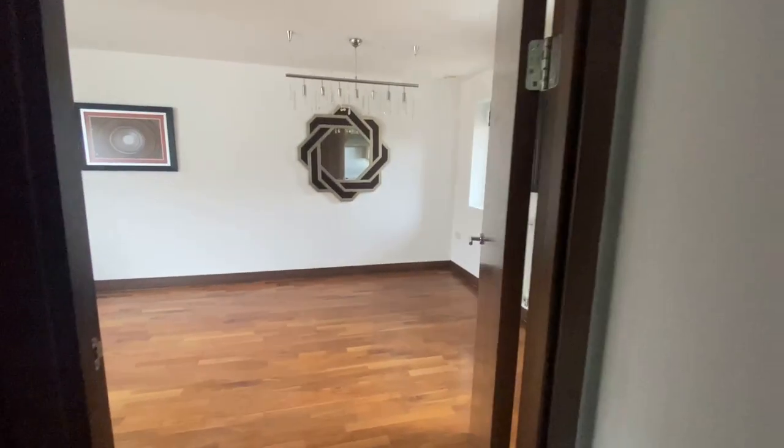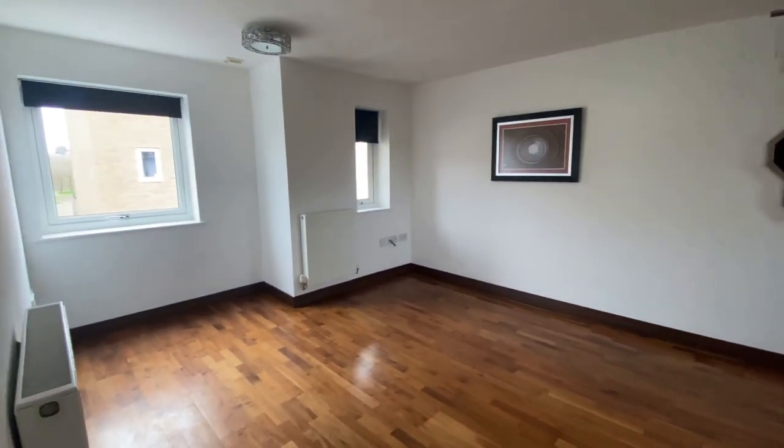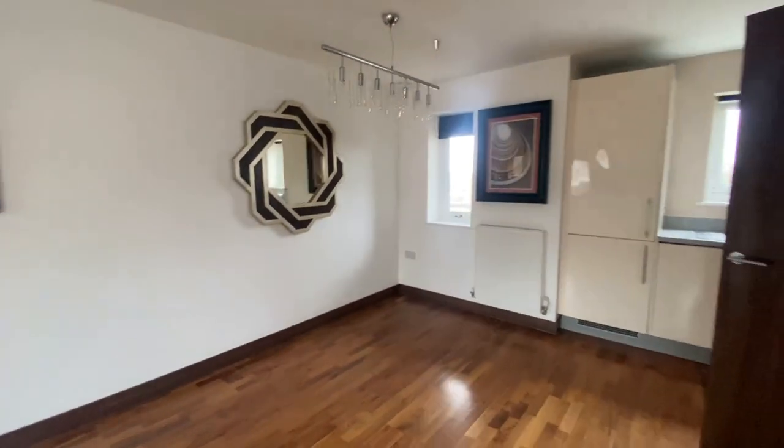Going through into the lounge and kitchen area here, you'll find a beautiful space with a range of modern appliances in the kitchen nicely tucked away on the right hand side.